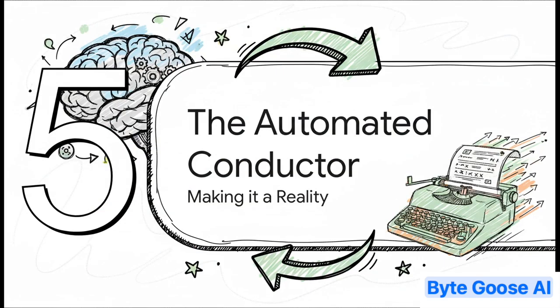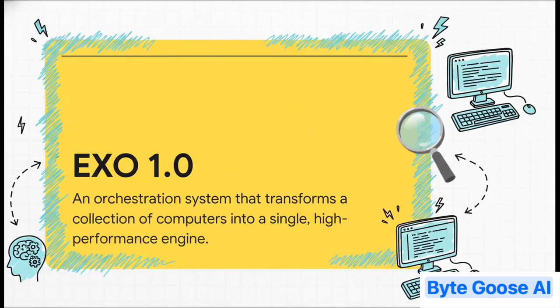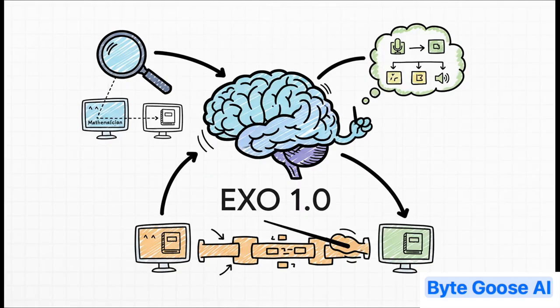Now, you might be thinking this all sounds incredibly complicated to set up by hand — and you'd be absolutely right. But that's where the last piece of this puzzle comes in: a smart software system that basically acts as the conductor for this whole hardware orchestra. That conductor is called EXO 1.0. It's an orchestration system built to take a whole collection of different, or heterogeneous, computers and make them work together like they're one single incredibly powerful machine. It automatically discovers all the hardware you have connected, figures out their strengths, intelligently plans where to run each phase, and automatically manages that complex pipelined data transfer to hide the delay. It makes this whole dream team concept a simple push-button reality.